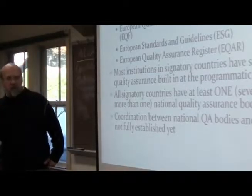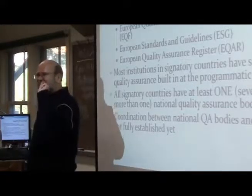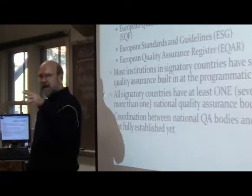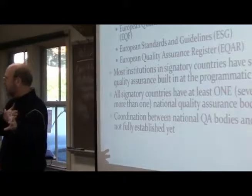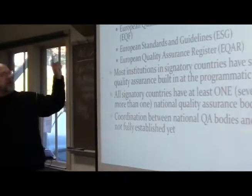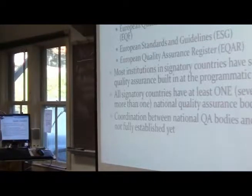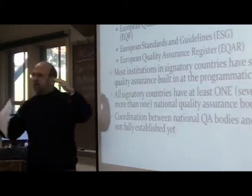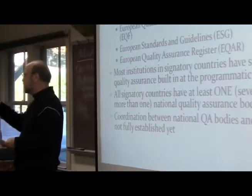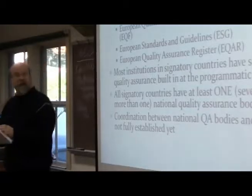Quality assurance is a huge issue. How do I know that the schools in your country are good, and that specifically that university — if it's accredited by a local accrediting agency — is as good as the Sorbonne or Oxford? So there is a European Association for Quality Assurance, which has a really interesting website. What it does is it brings together accrediting agencies and systems across the European higher education area to support them in developing their quality.